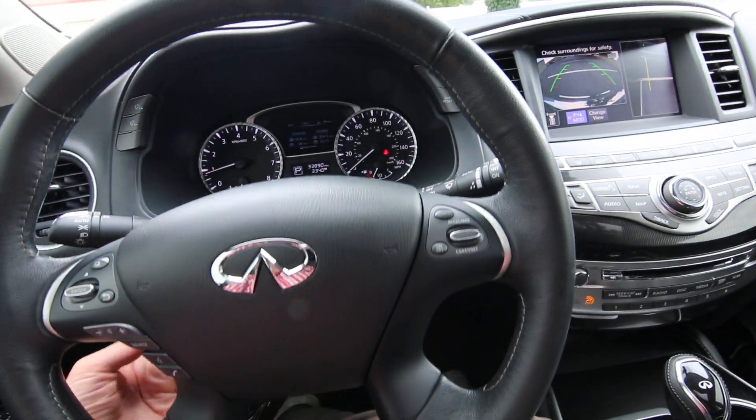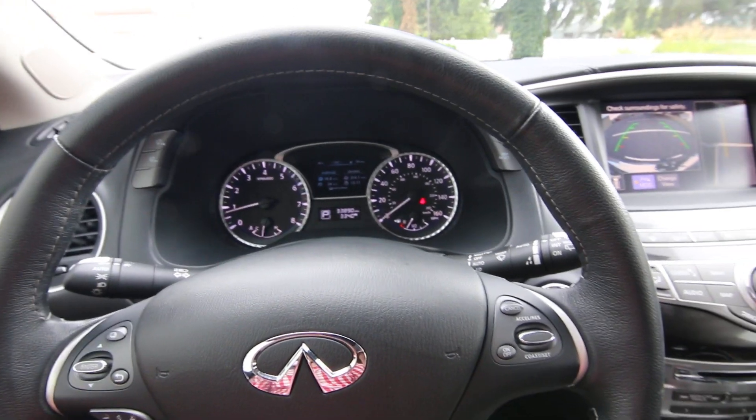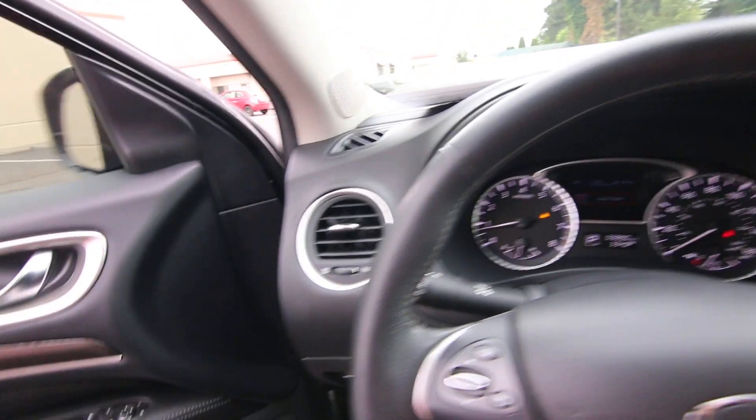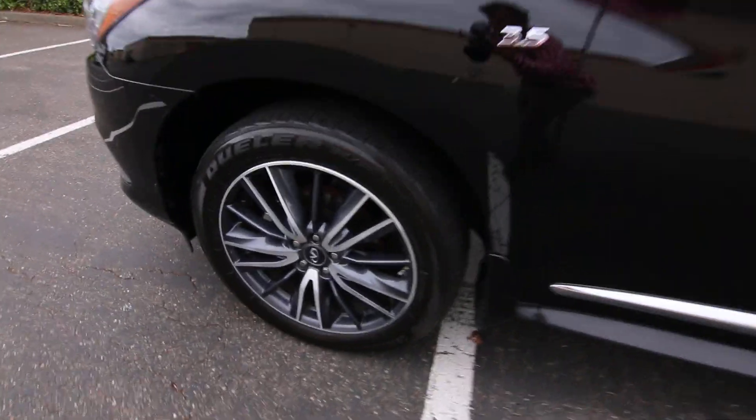It has a power adjustable steering wheel that tilts and telescopes. This one has 33,890 miles at the time of making this video. And there are those upgraded 20-inch wheels — it really looks nice.